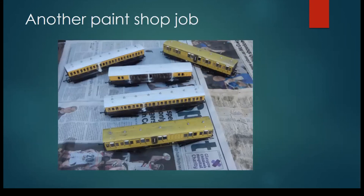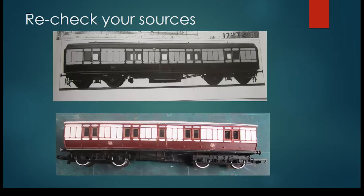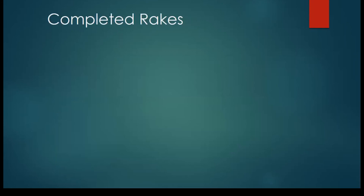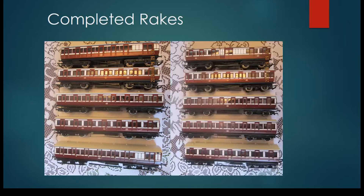Every so often, re-check your sources, make sure you're on course — and there's a 50-foot full brake and the model beside it. Again, cut and shut all over. So you end up with completed rigs — or as some would say, completed rigs.